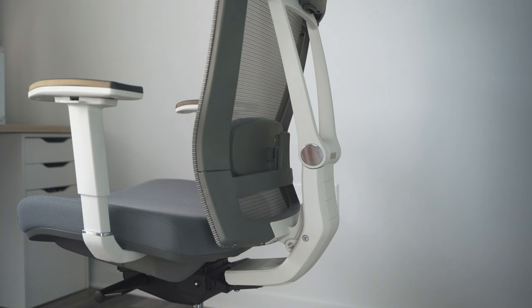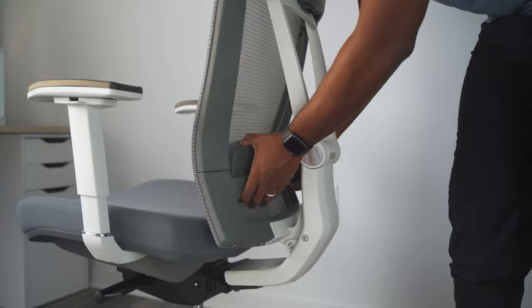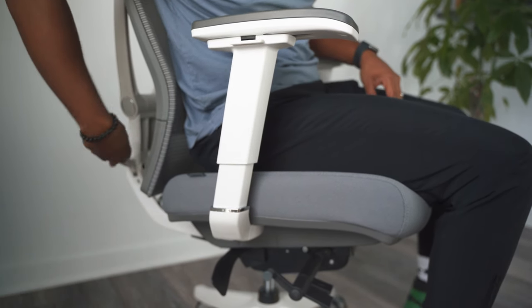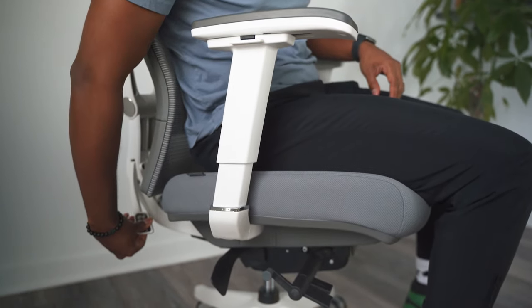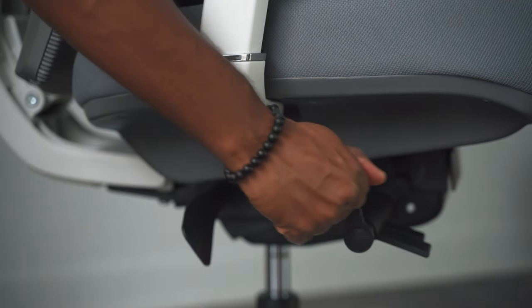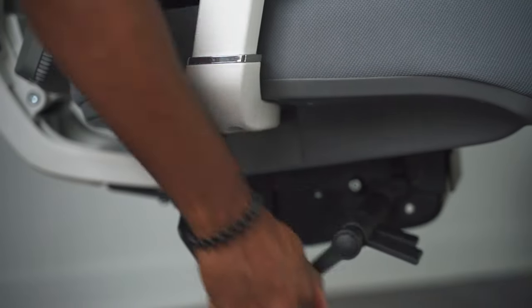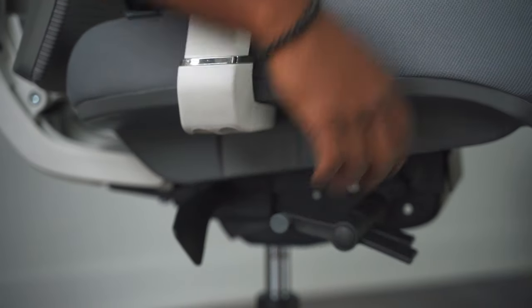Arguably the most important feature this chair has to offer is lumbar support. To adjust the lumbar support position, pull the support pad up or down to reach your preferred position. If you desire more lumbar support, flip the lever down; flip it up for less. To increase back tilt tension, rotate the handle clockwise; to decrease it, rotate counterclockwise.